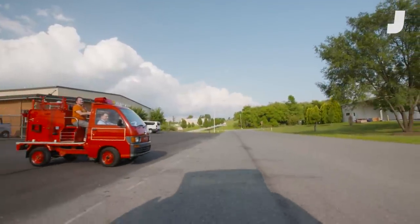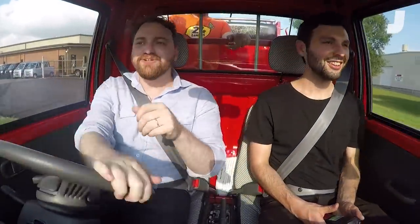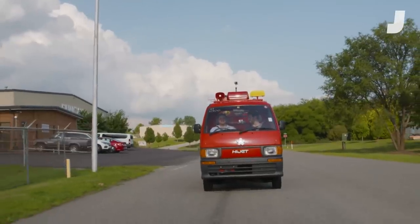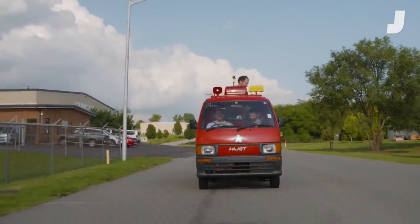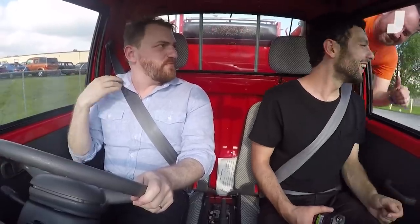Wow, look at this thing. It's amazing. We're shifting into the only gear — first. The only gear you need. You'd have to have a tiny fire truck because you'd have tiny streets in Japan. Hey, I'm just making sure you had your seatbelt on. Thank you. Safety first, right? Yeah, safety first.